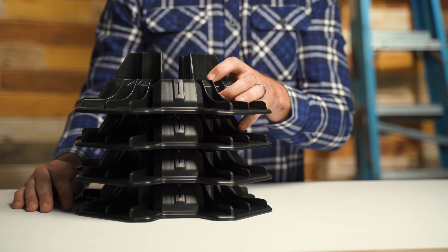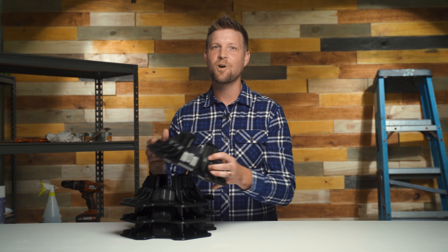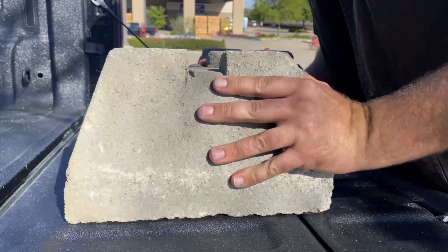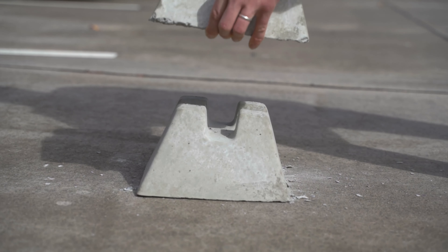Tough Blocks nest together, meaning you can transport, store, and stack them far more easily. This is a big departure from chunky concrete blocks that weigh a ton and take up lots of space.